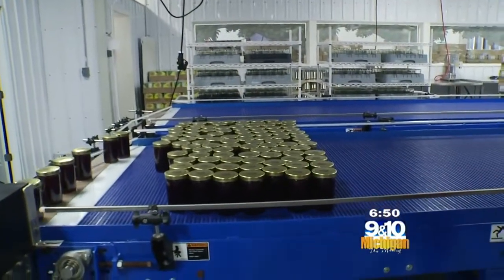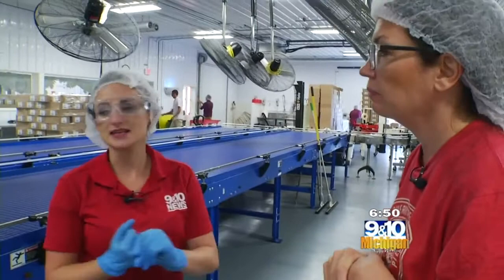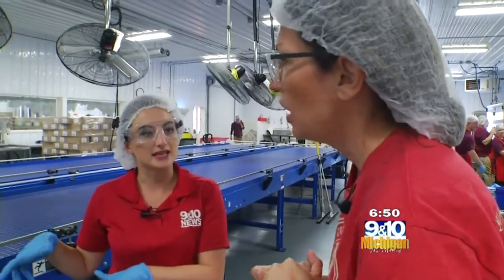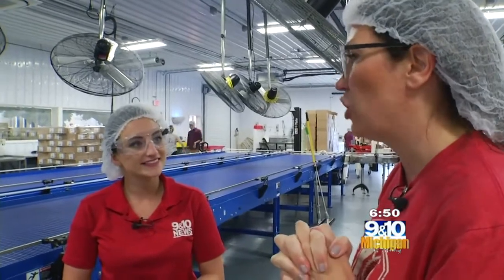When you get all the way to the end, it goes through the process of labeling. This batch will make three kettles — about 875 jars.